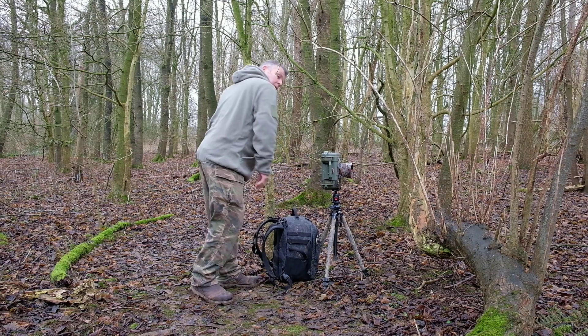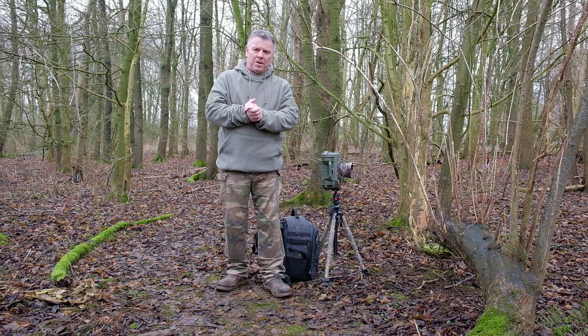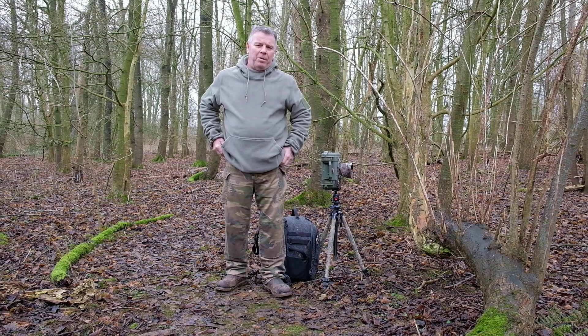Hi, welcome back again. Good to see you. In a recent video I put out, things were a little quiet at the time and I thought it might be an idea, rather than not put any content out, to maybe go through a few of my old favourite images.